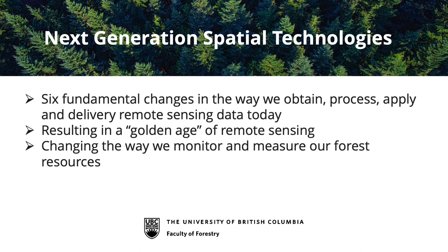I've prepared this talk to focus on six key fundamental changes that I think have occurred, probably in the last decade or so, resulting in what I'd call a golden age of remote sensing. It's really changing the way we monitor our forest resources globally, regionally, and at the local scale for forest management applications.